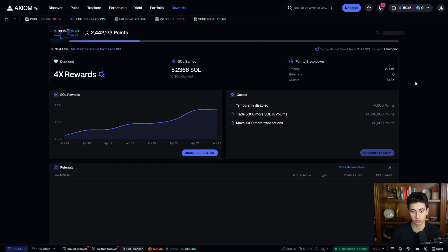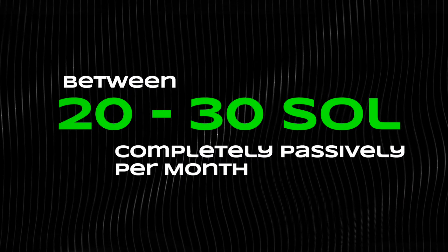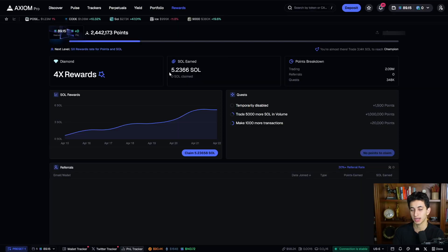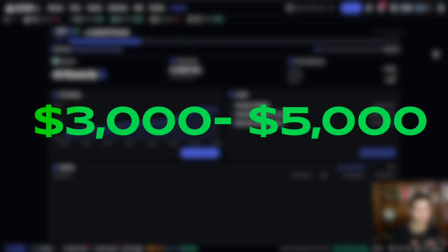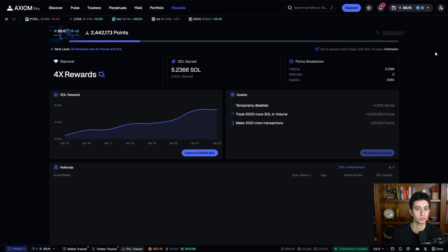If you put this passive income into perspective, at this rate I'd be making between 20 and 30 SOL completely passively per month just from cashback. At current Solana prices, that's between $3,000 and $5,000, which is more than a lot of people make working jobs.